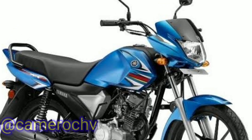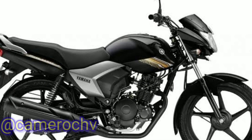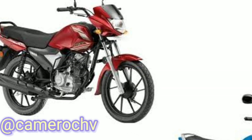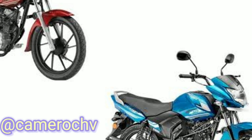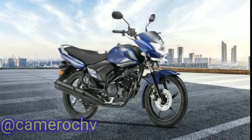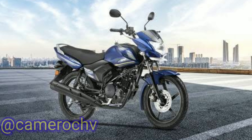4. Yamaha Saluto RX: The Yamaha Saluto RX is a more recent addition to Yamaha's 100 cubic centimeters lineup. It features a refined four-stroke engine, attractive design, and improved fuel efficiency. The Saluto RX offers a comfortable ride and is designed to cater to the needs of budget-conscious commuters.